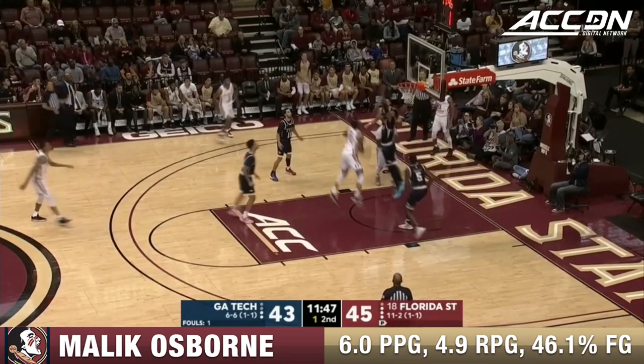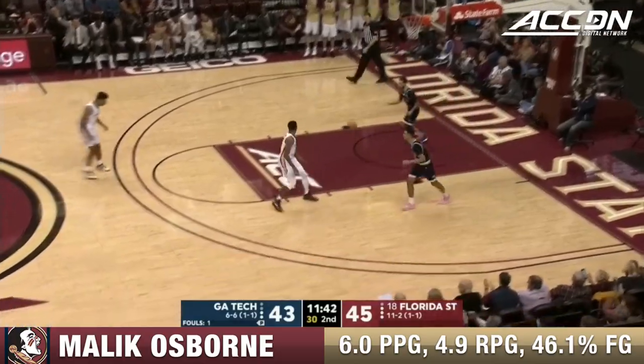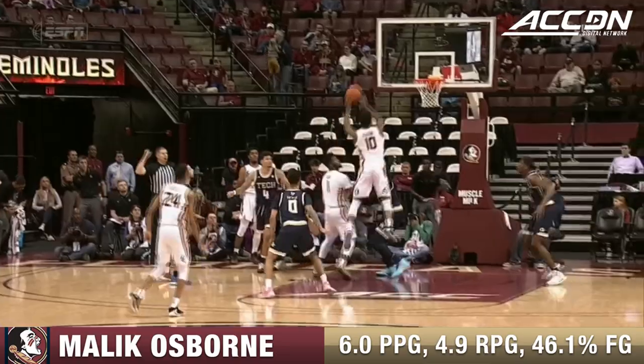Not having him in the lineup doesn't really give you an accurate reflection. Beautiful play with one second on the shot clock by Leonard Hamilton. Just back to Pastner's team — smart play, as was this. Osborne realizes he's unguarded and they're not communicating.